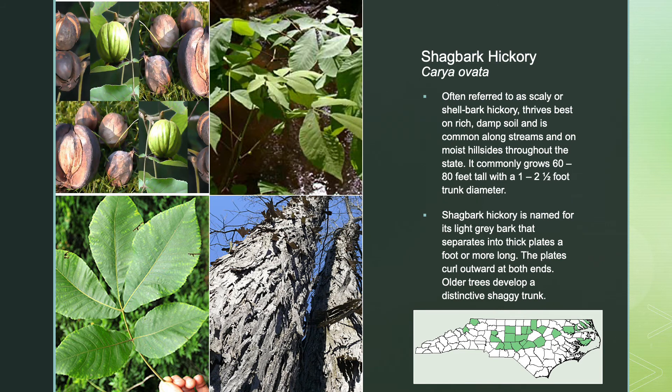The shagbark hickory, often referred to as scaly or shellbark hickory, thrives best on rich, damp soil, and is common along streams and on moist hillsides throughout the state. It commonly grows 60 to 80 feet tall with a 1 to 2.5 foot trunk diameter. Shagbark hickory is named for its light gray bark that separates into thick plates a foot or more long — the plates curl outward at both ends, giving older trees a distinctive, shaggy trunk.